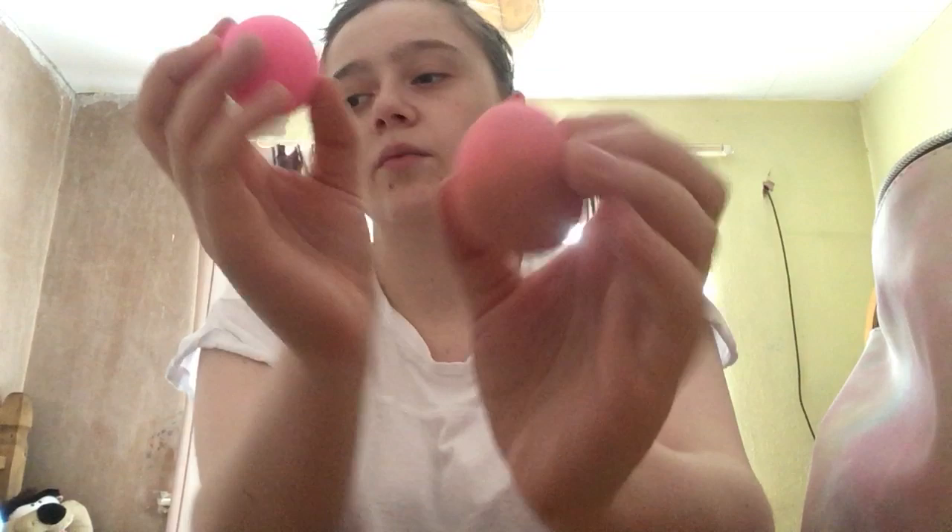Then I have two beauty blenders — one's been used and one hasn't, but I got these from the Poundshop. I got the Essence Soft Contour Ring lip liner, I got this from Wilkinson's I think — it's in the shade Nude.